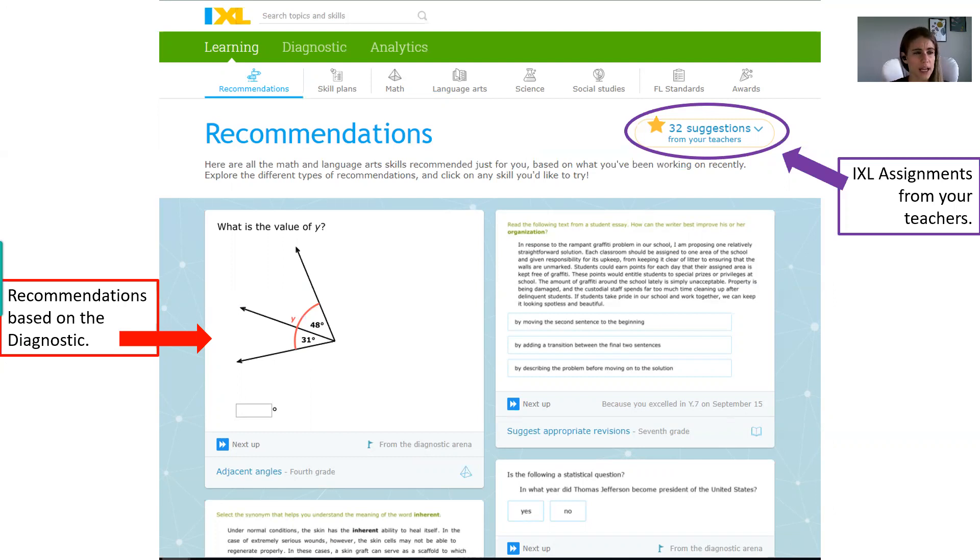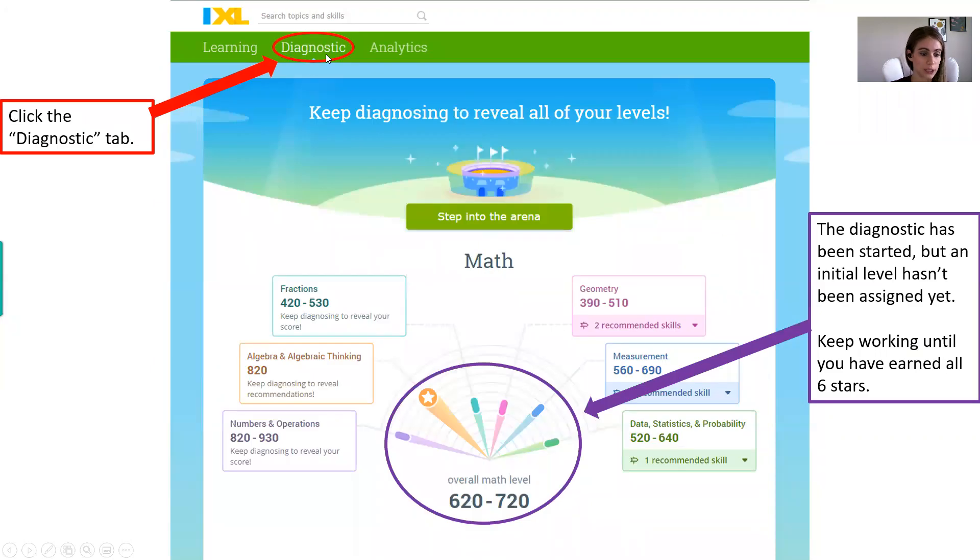Hopefully that clears up the home page and the different requirements for IXL, because there are really three pieces: the diagnostic, the recommendations from that diagnostic, and then the starred assignments that are graded. Now let's dive into the diagnostic itself. When you select the diagnostic tab at the top right, your screen will look something like this.